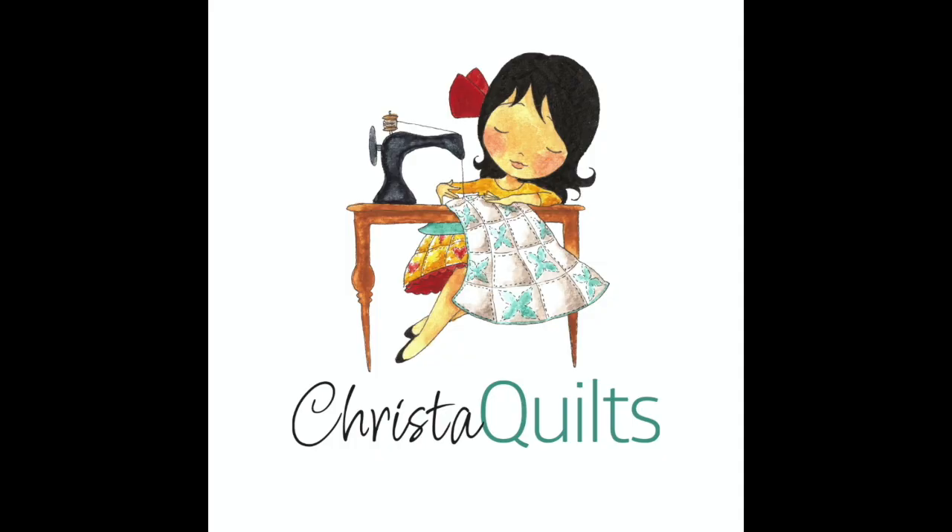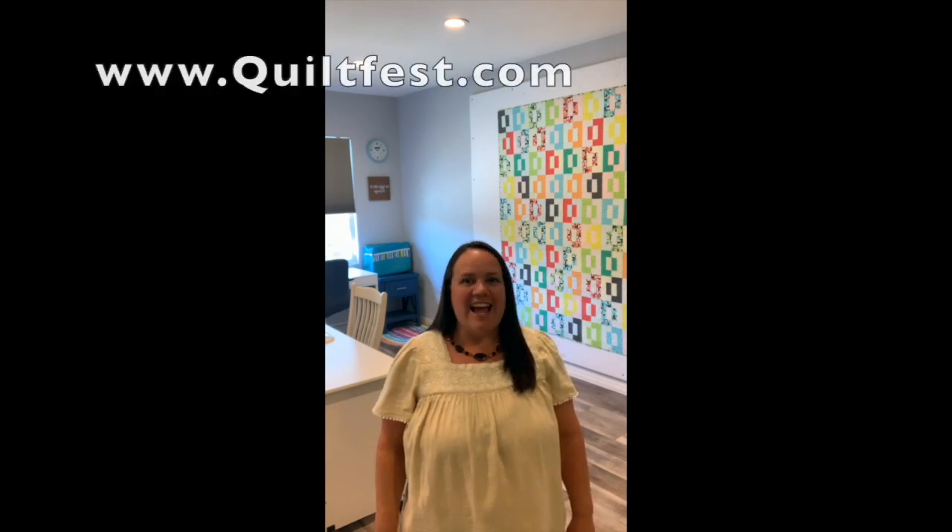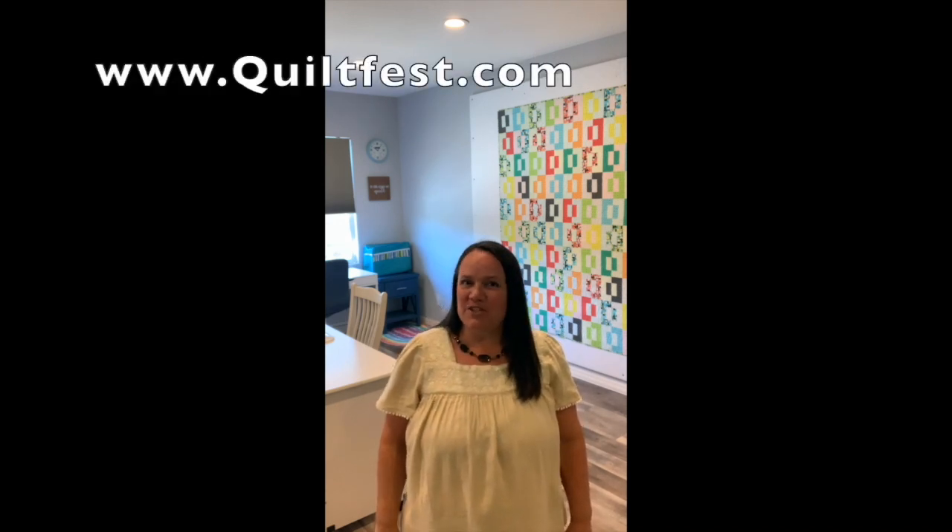Hey guys, it's Krista Watson here from Krista Quilts, and I'm coming to you from my studio in Las Vegas, Nevada. I am so excited to be one of the upcoming instructors for the Pacific International Quilt Festival, and today I thought it would be fun to give you a studio tour.